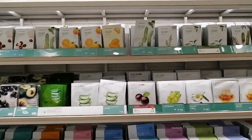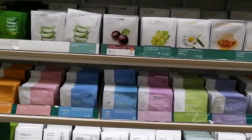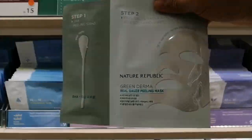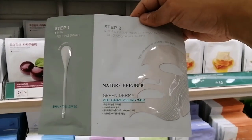So guys, among all of these wonderful products that they have, I want to buy this one — the one at the top — and what I'm talking about is the peeling mask. So let's go to this counter.